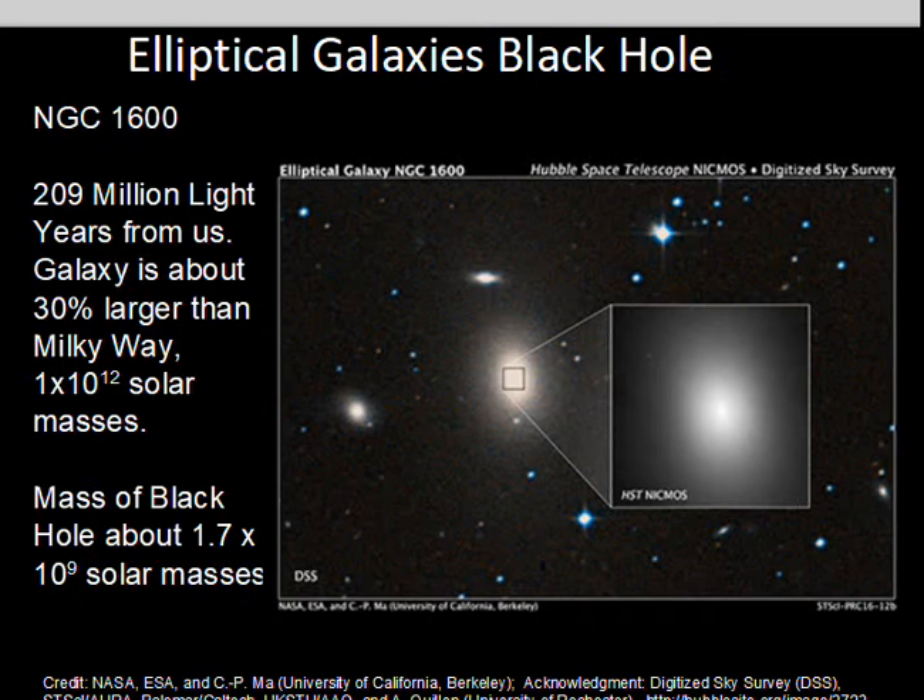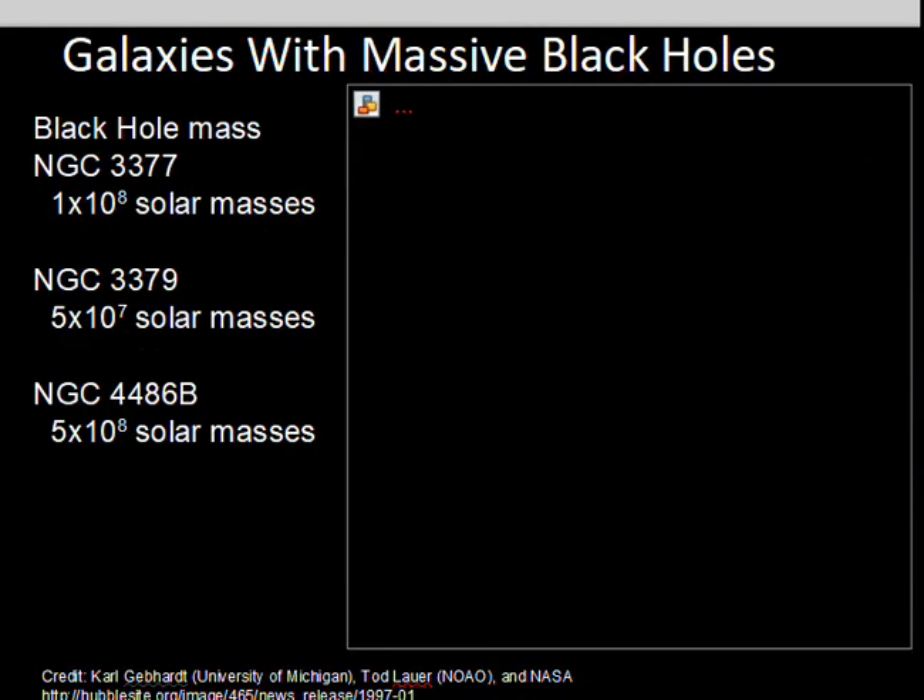NGC 1600, 209 million light years away, is a larger galaxy than the Milky Way. Looking at the center of this galaxy and examining the spread of the velocities of the stars indicates a source of gravity that's stronger than usual at the center, estimated to be 1.7 billion solar masses in that black hole. The spread of velocities — fast away from us and fast towards us in a small space — indicates a supermassive black hole at the center.